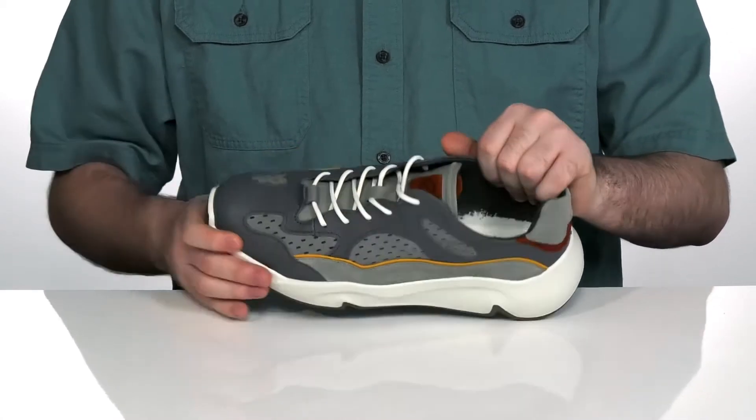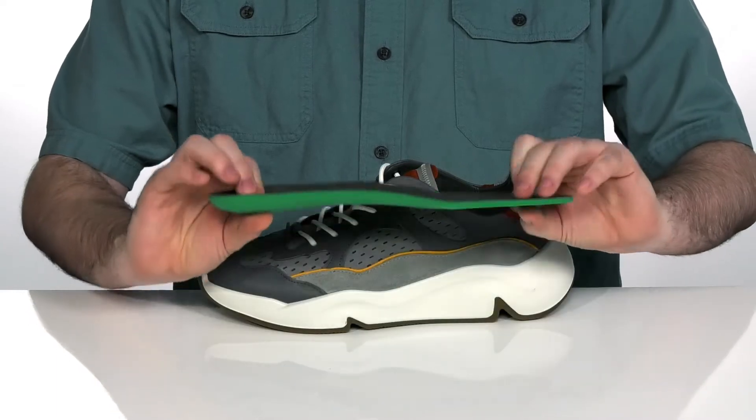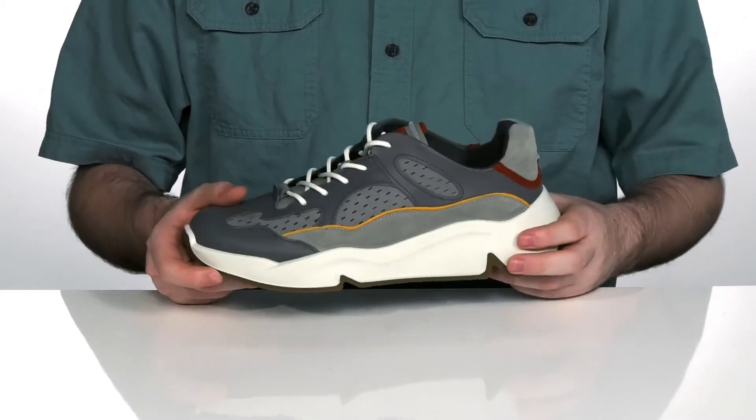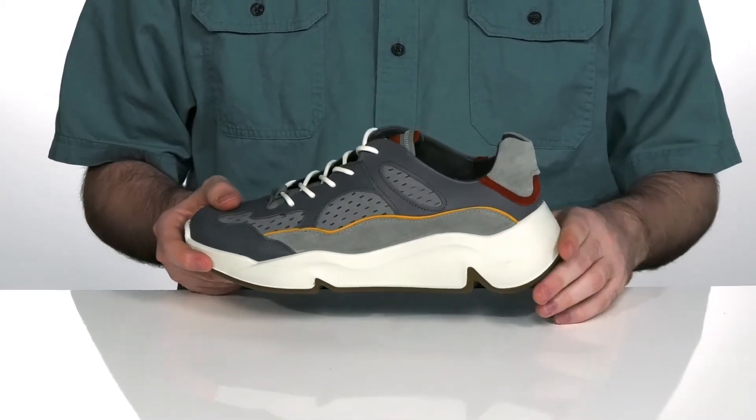Keeping it cool and breathable, it comes with a removable leather-covered footbed for extra comfort with that nice foam and perforation for breathability. And it sits on top of a very wide and thick echo fluid form midsole.